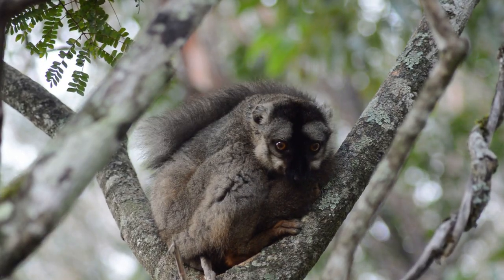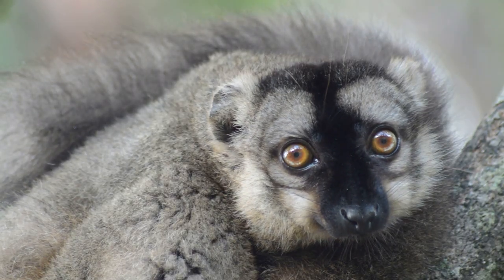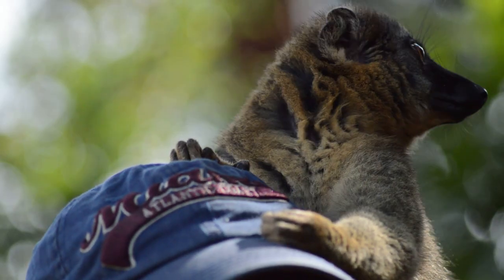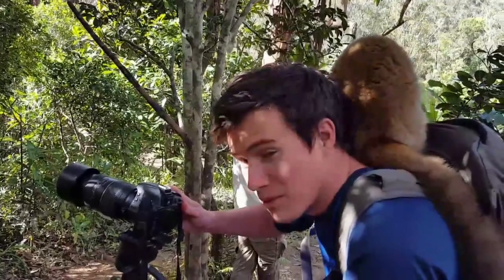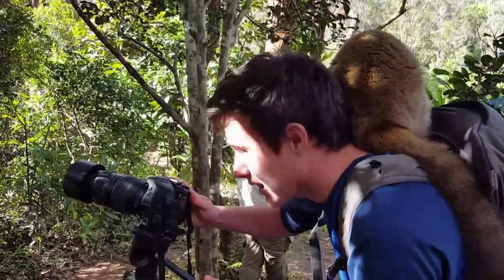They had various lemur species, such as this common brown lemur, and even red-fronted brown lemurs — lemurs that are not native to this region of Madagascar. They certainly weren't afraid of getting up close and personal in order to get some food. I must say, I've filmed in some pretty awesome environments, but this one's definitely a first for me: having a lemur on your back.